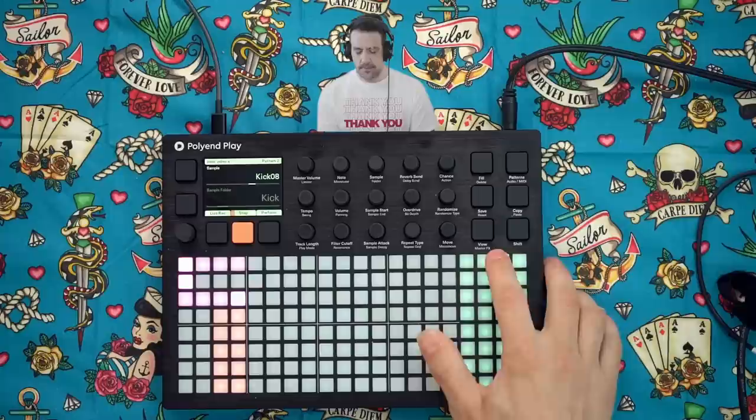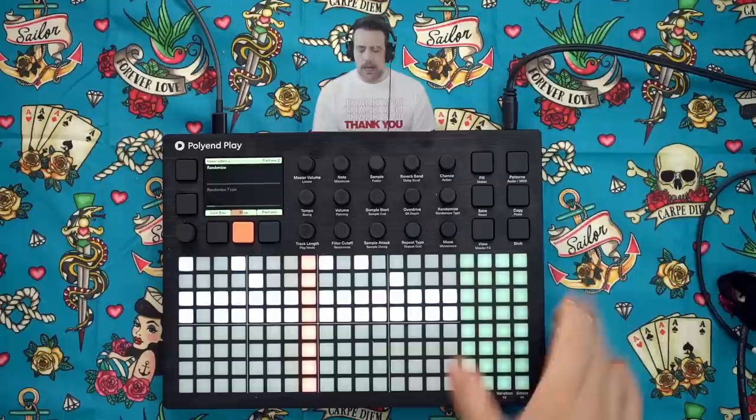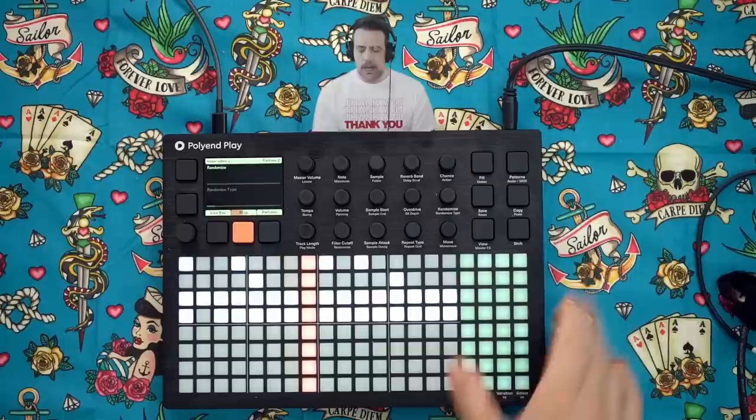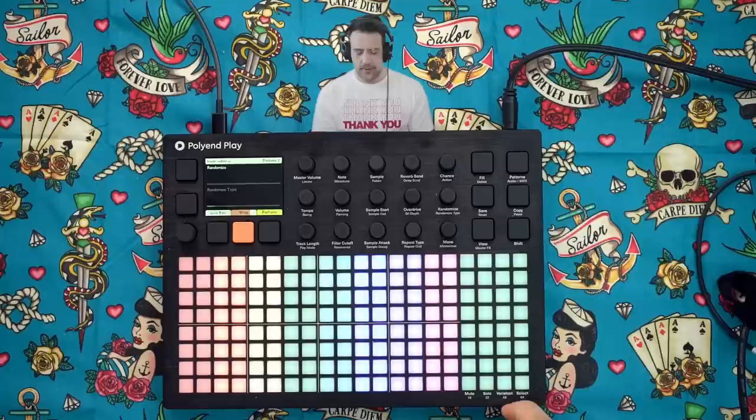I realize this probably sounds like overkill for a songwriting workflow, but when you consider using this much data in something like a live performance — where you have all of this pattern data being extrapolated over the course of an hour or two — it makes this a very, very powerful instrument to bring on tour. I put in a little kalimba chimey sample here, randomized it, and now let's go into Perform mode, speaking of live performances.